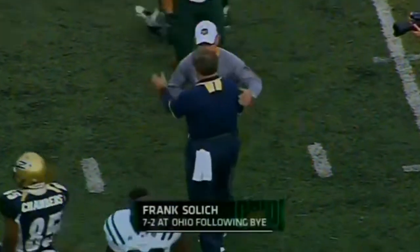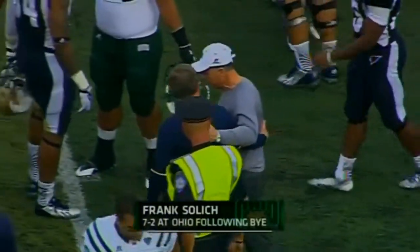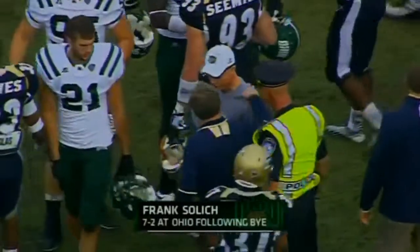Frank Solich picks up the victory. Now 7-2 at Ohio, following a bye. Terry Bowden, also at the center of the field, the head coach of the Akron Zips.